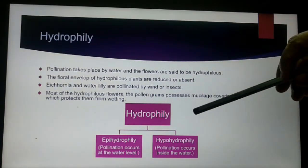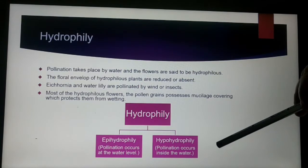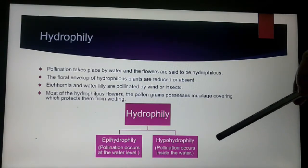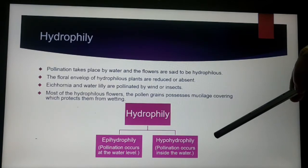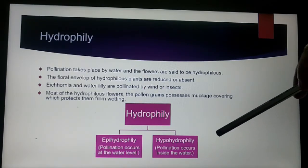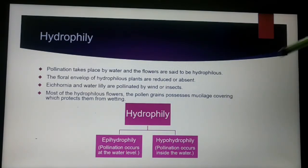The other type of hydrophily is hypohydrophily, in which the pollination occurs inside the water. Examples for hypohydrophily are Zostera marina and Ceratophyllum.